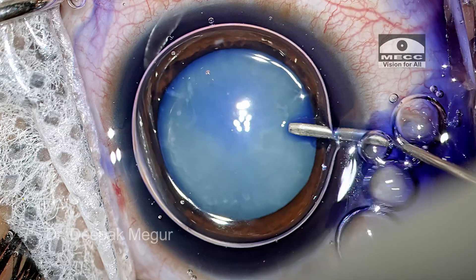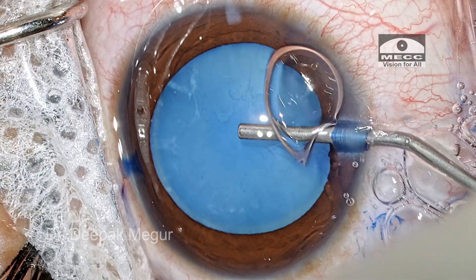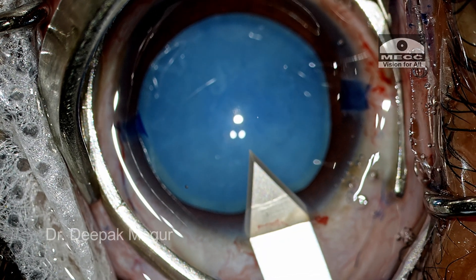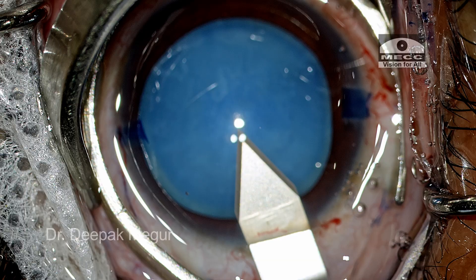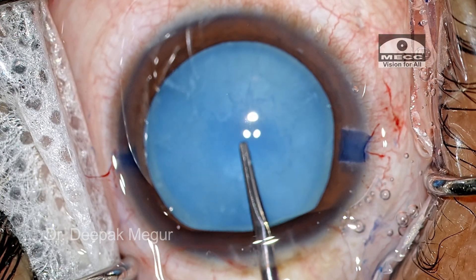The capsule is stained with trypan blue. The chamber is pressurized with a cohesive OVD. A 2.8 mm temporal limbal-based incision is created, and it is now time to perform the rhexis.